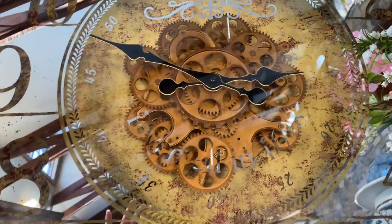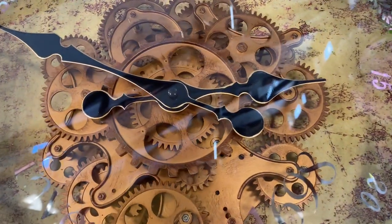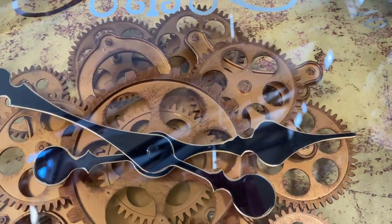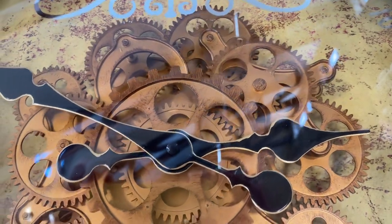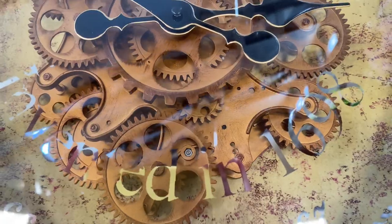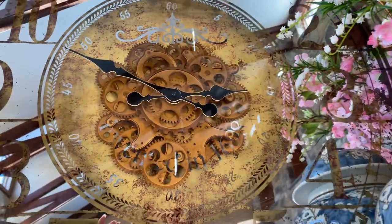But here's the kicker — look at the gears in the clock. Isn't that amazing? The gears are actually moving. I think it is the coolest thing ever.